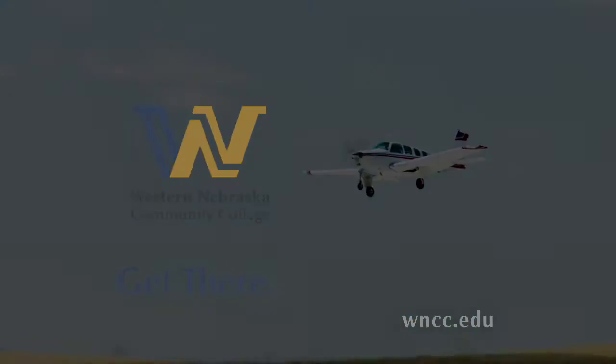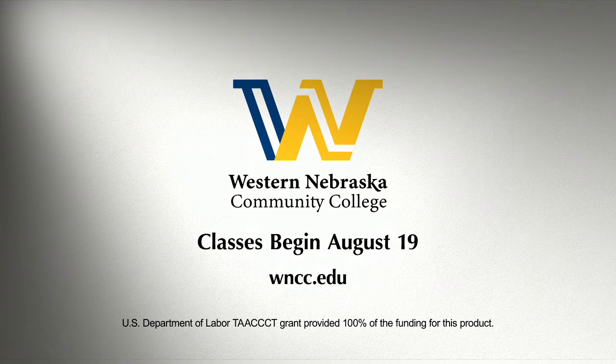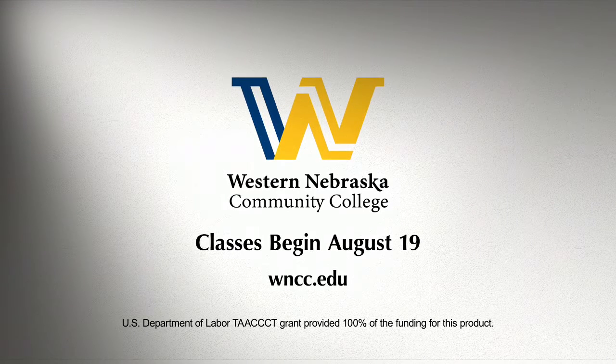Start here, get there. Nebraska, Colorado, South Dakota, and Wyoming residents all enjoy our low in-state tuition. Classes begin August 19th. Register now.